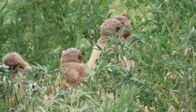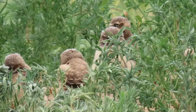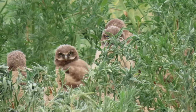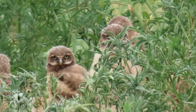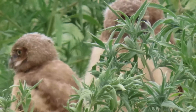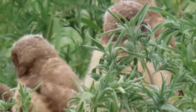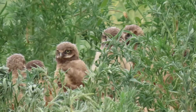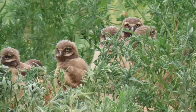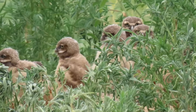They discourage predation in their burrows by badgers and coyotes by lining the entrance with bison, antelope, or deer dung to disguise their scent. There are old tales from the pioneer days of Colorado of bullsnakes, burrowing owls, and prairie dogs all sharing the same subterranean home, but these are just fanciful tales of legend.